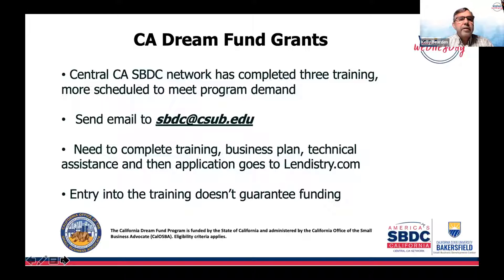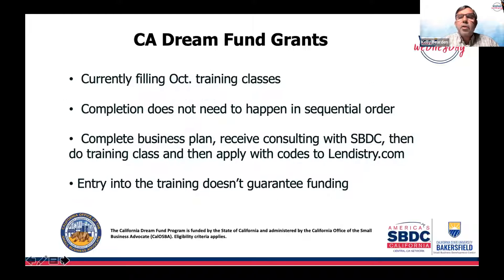The California Dream Fund program — the Central California SBDC region has completed about three trainings and more are scheduled to meet program demand. They're currently scheduled out through October. To participate, send an email to sbdc@csub.edu. To receive either $5,000 or $10,000 through the California Dream Fund, you need to complete training, a business plan, and technical assistance, then go to lendistry.com to apply. Note that entry in the training and consulting does not guarantee funding.